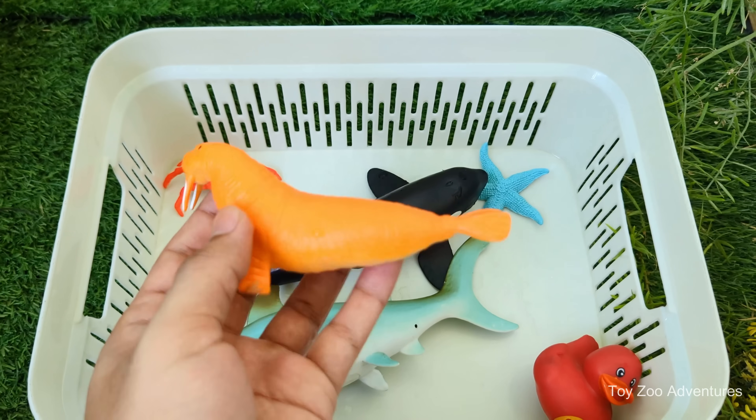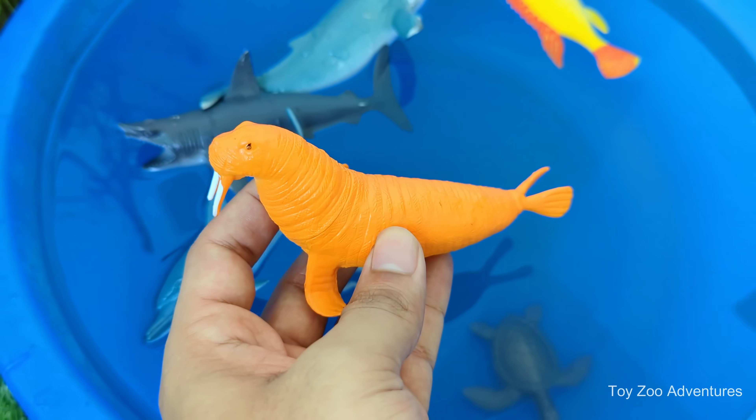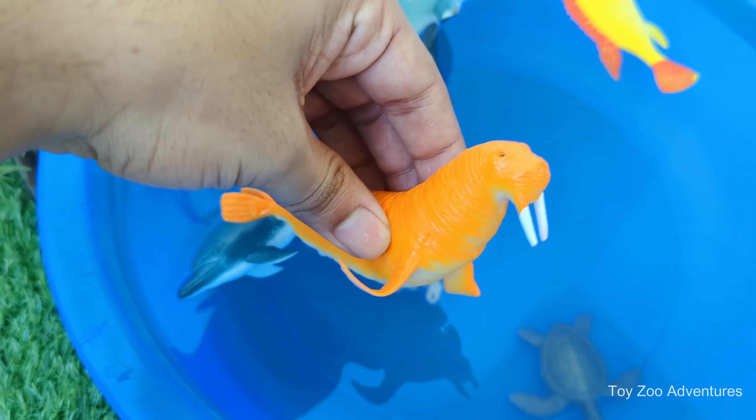Their face is covered in stiff whiskers, which help them feel around and find food underwater. Walruses are great swimmers, but also love to rest on ice or land with their big bodies.